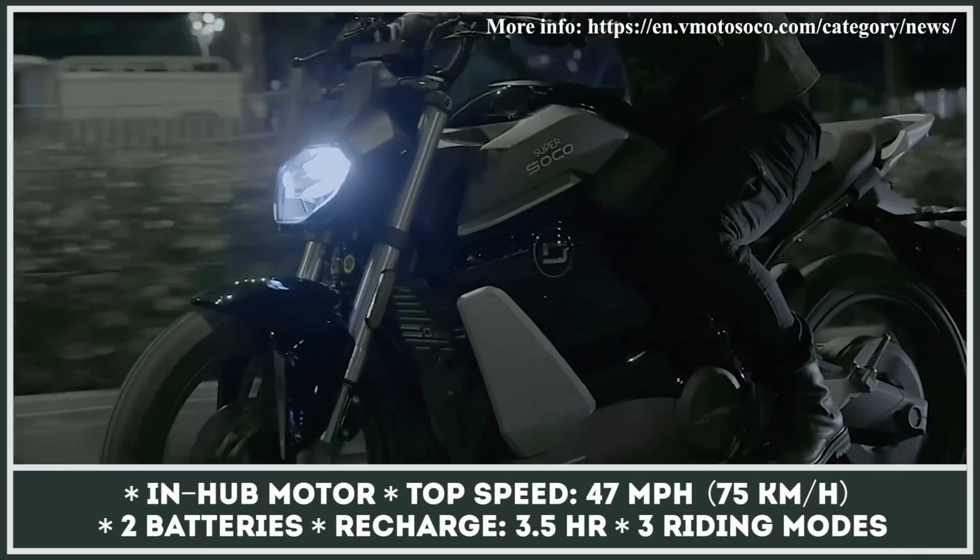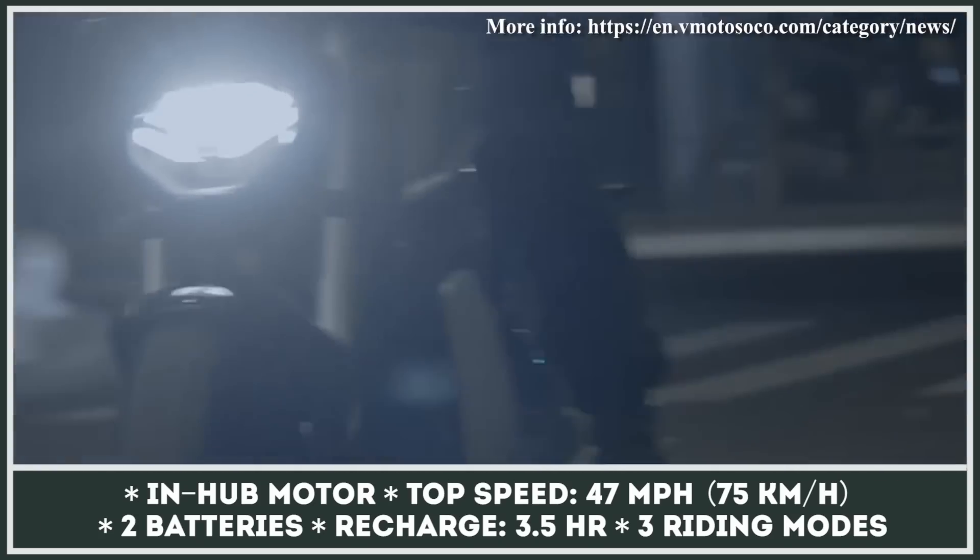The TS Street Hunter can be equipped with two removable batteries that store enough juice for 120 miles of riding.